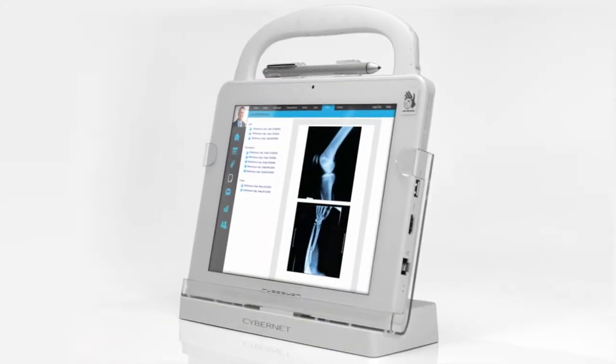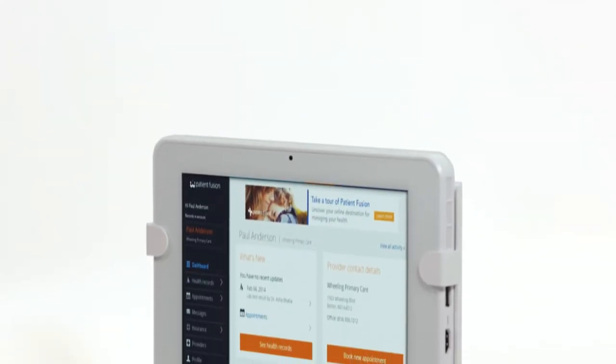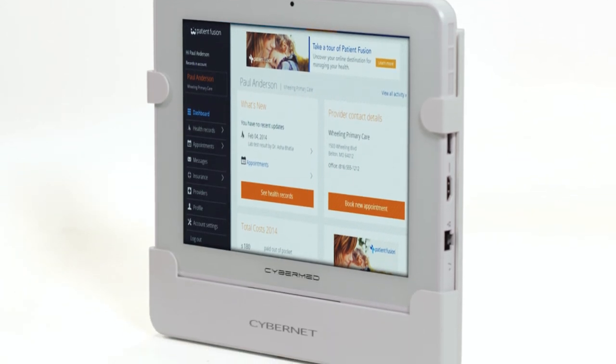If your tablet is running low on power, you can charge it in the desktop docking station or VESA mounting station, giving it the lengthy uptime you need to work long shifts.